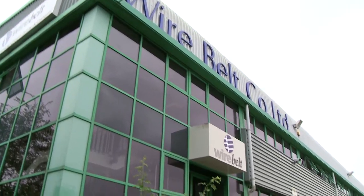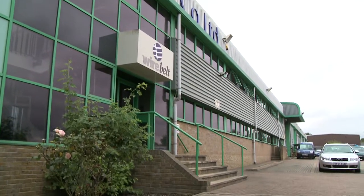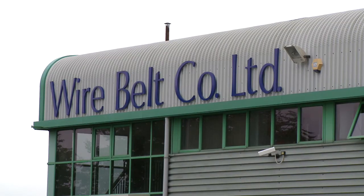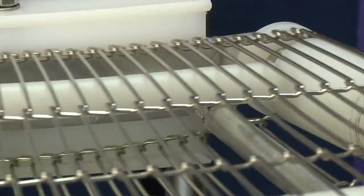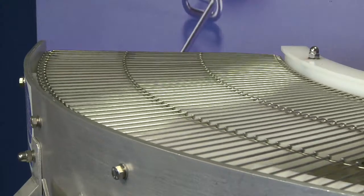The Wire Belt Company has been based in Sittingbourne for all of its life. Indeed, next year is our 50th anniversary. The products that we make are based on the original conveyor belting and we've added to that range over the years. We've also added a range of specialist conveyors.